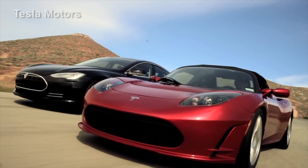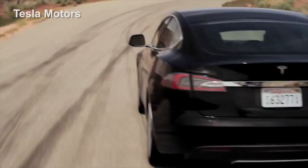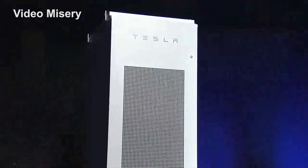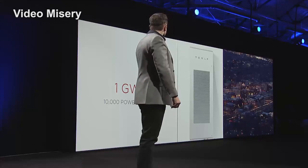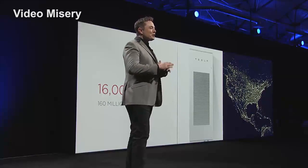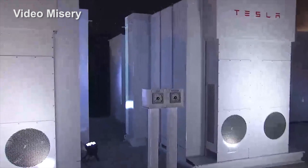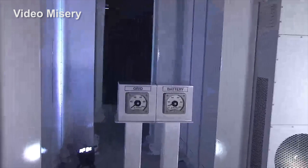Tesla Motors, the automaker known for electric cars, wants to change the way the world uses energy with large batteries that could store solar energy, power homes, power businesses and, just maybe, get you free of utility-controlled grids and perhaps even reduce the world's carbon emission levels down to zero.